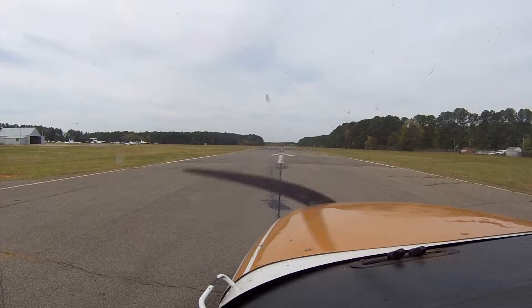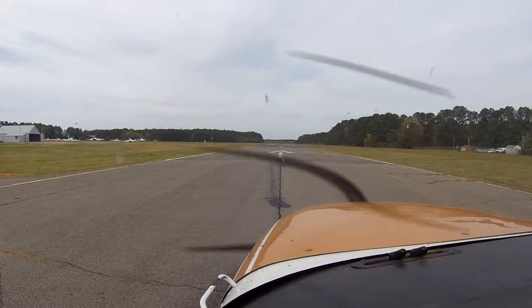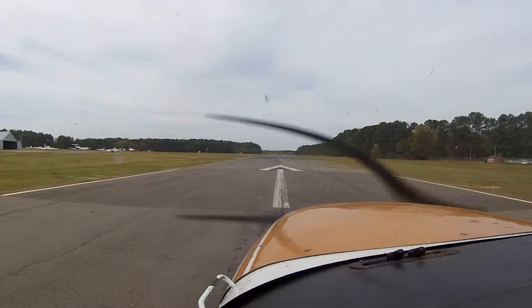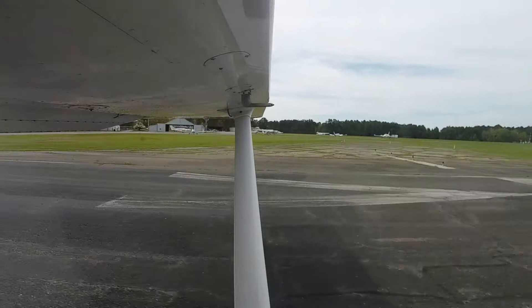So here's what's involved with the short field takeoff. We're going to run the engine at full throttle, hold the brakes, then release and rotate. Full throttle. Engine instruments look good and release. I want to rotate at 55 knots. Airspeed's alive. There's 50, 55 — rotate.